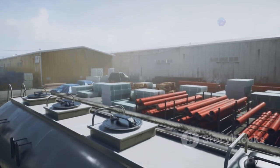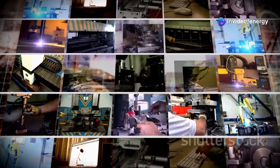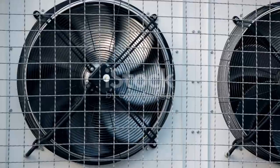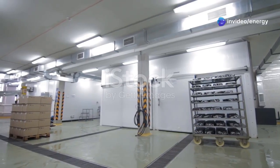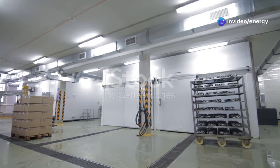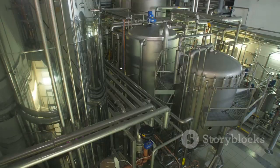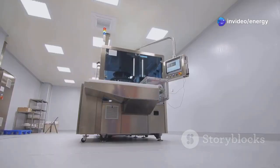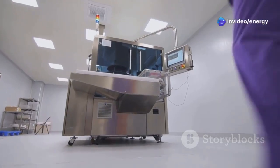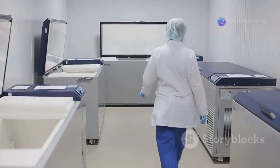Industrial refrigeration is not confined to a single industry. Its applications are vast and varied, touching every aspect of our lives. In food preservation and processing, large-scale refrigeration units are used for storing harvested crops, processing meat and dairy products, and keeping supermarket shelves stocked with perishable goods. In pharmaceutical manufacturing and storage, temperature-sensitive medications, vaccines, and other pharmaceutical products rely heavily on industrial refrigeration, where precise temperature control is crucial for maintaining product efficacy and preventing spoilage.